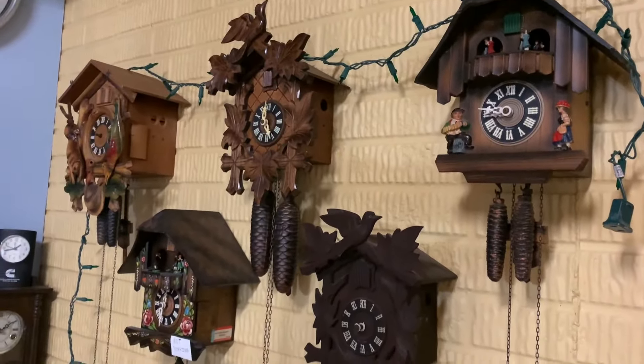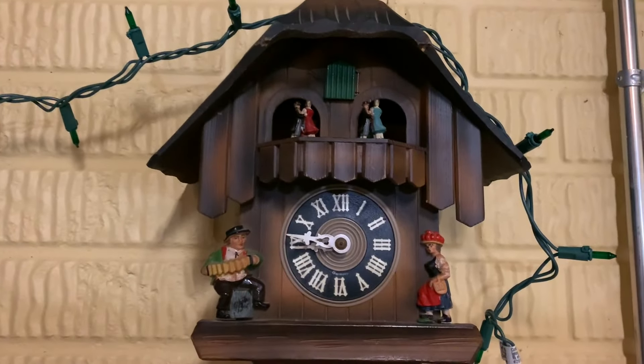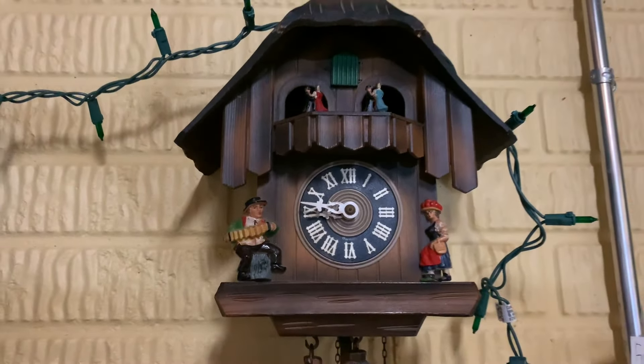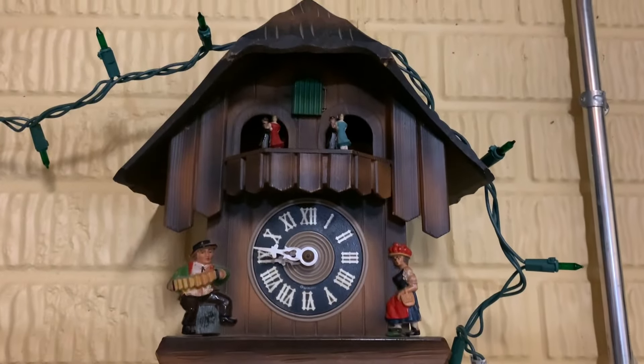Now we move on to the Cuckoo Clocks — I've got five of them. The first one, I got from one of my family members. I do not know the brand of it; it doesn't say anywhere. It runs good and it chimes perfectly. However, the dancing up here does not run — it just chimes and runs. It's in great condition as well.